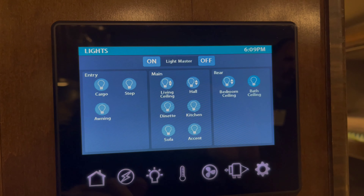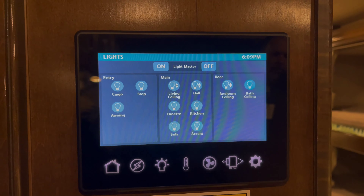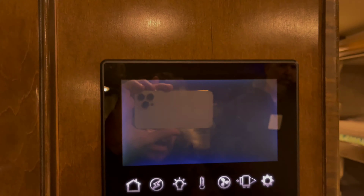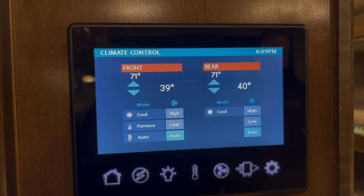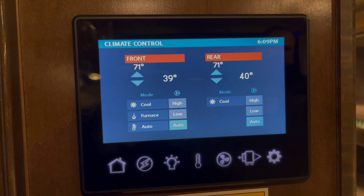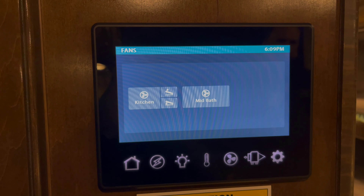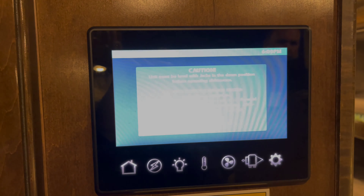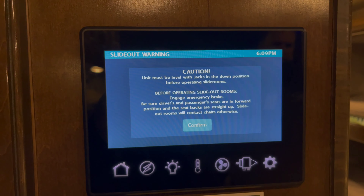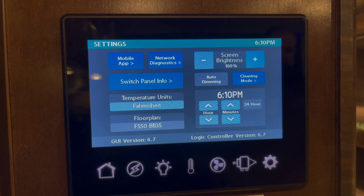Moving on over — plenty of lighting controls. Looks like almost zone-defined lighting here. Absolutely love it. Plenty of temperature controls as well, front and rear, and you can go ahead and select. Absolutely everything you see on screen here can be toggled. And again, app enabled control panel.